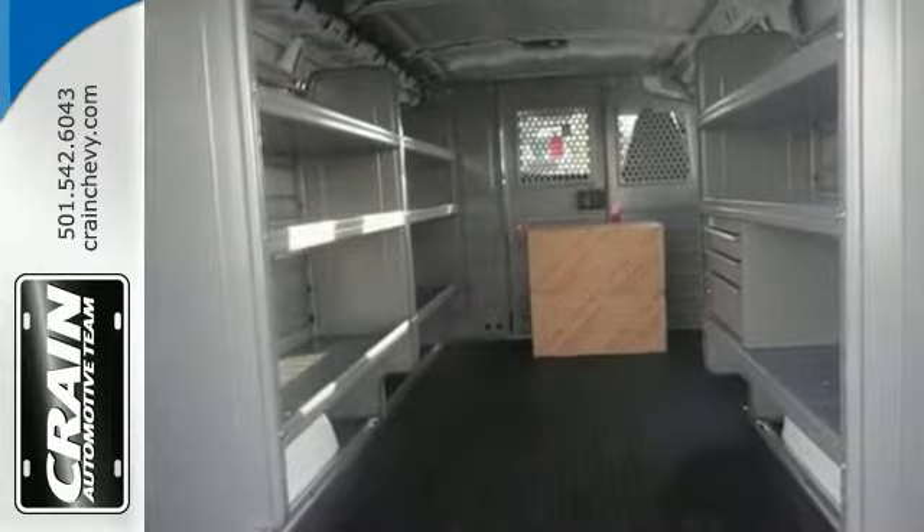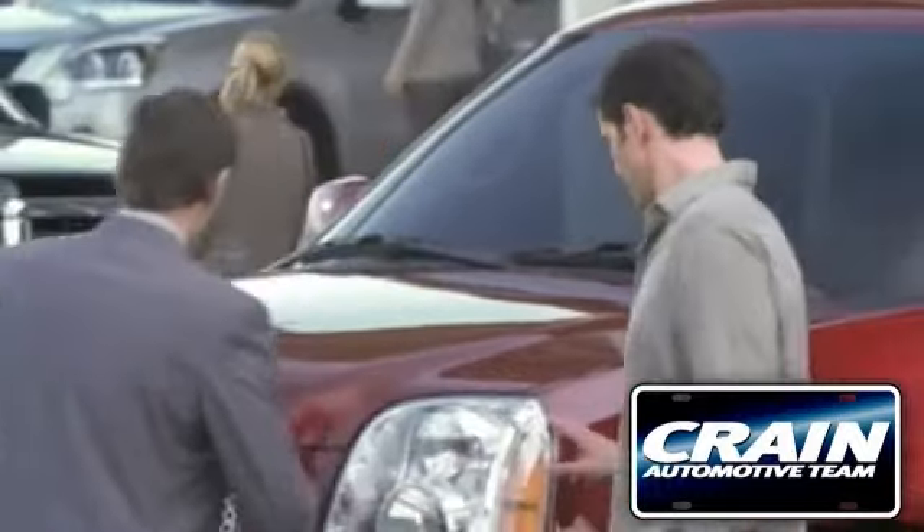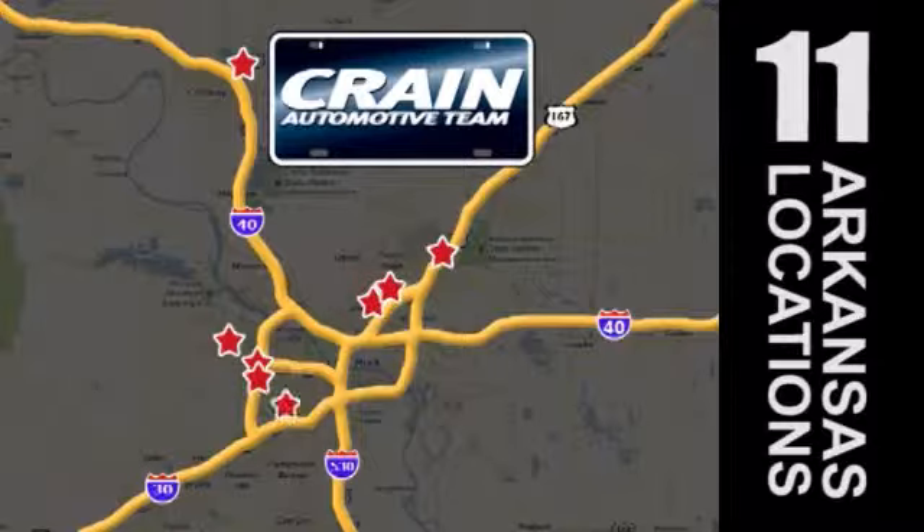Come out and take a look for yourself today. Visit us anytime at Craneteam.com — Craneteam's got 'em.